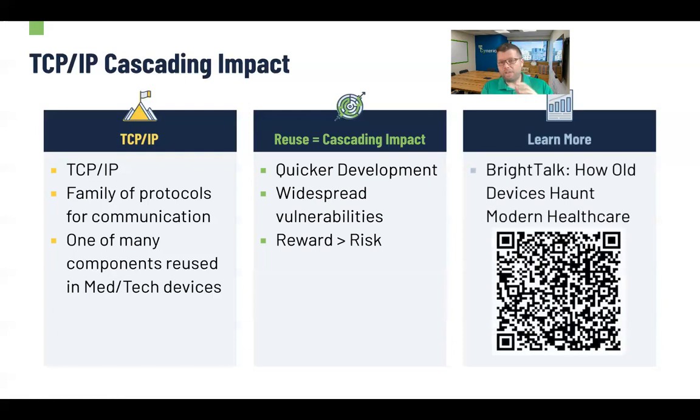If you want to learn more about stacks, how they're reusing components, what that introduces, and the benefits of it, I invite you to look at our recent talk, 'How Old Devices Haunt Modern Healthcare.' We talk about that as well as some of the older devices out there that are actually introducing risk into healthcare systems. If you want to dive deeper down this path, you're more than welcome to, or you can always reach out to us.